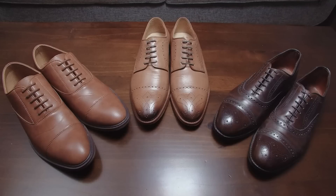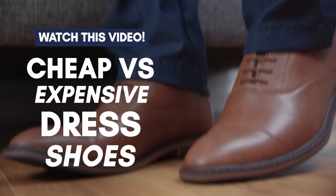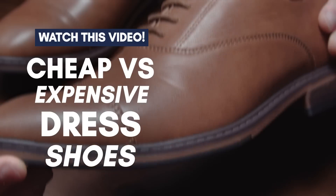Have you ever wondered what the difference is between cheap and expensive dress shoes? Check out this video where I compare three pairs of shoes going from cheap to expensive.